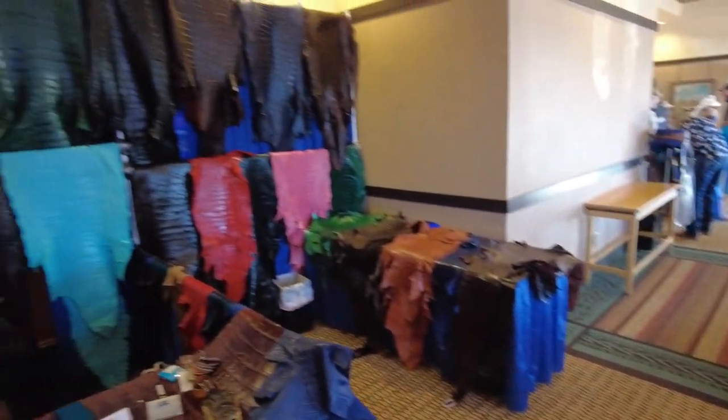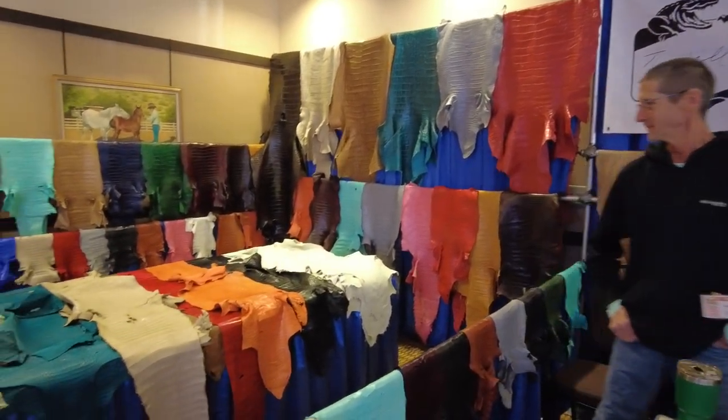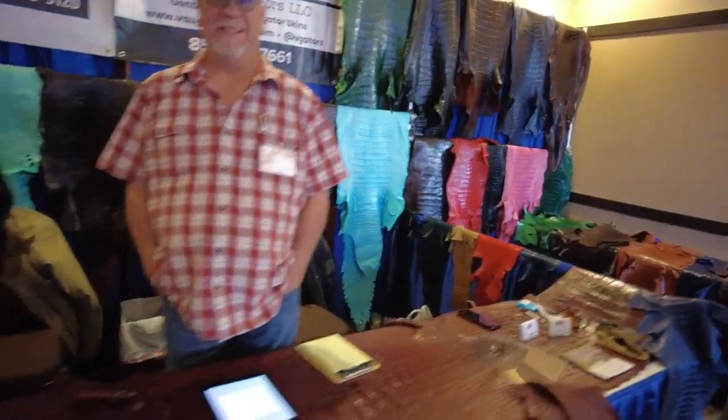And here's where all my money goes — this is Von Gators right here, all the way from Florida. I always think Louisiana for some reason, but anyway — awesome gators. I sell them, he sells them, several other people sell them. If you're going gator, go Von Gator.